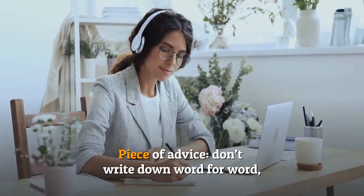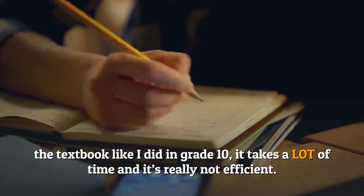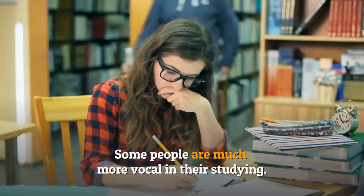A piece of advice: don't write down word for word from the textbook like I did in grade 10. It takes a lot of time and it's really not efficient.